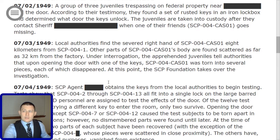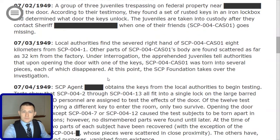The juveniles are taken into custody after they contact Sheriff [Redacted] when one of their friends, designated SCP-004-CAS-01, goes missing. On 07-03-1949, local authorities find the severed right hand of Case 1 eight kilometers from SCP-004-1. Other parts of Case 1's body are found scattered as far as 32 kilometers from the factory. Under interrogation, the apprehended juveniles tell authorities that upon entering the door with one of the keys, Case 1 was torn into several pieces, each of which disappeared.